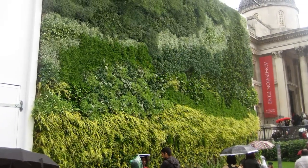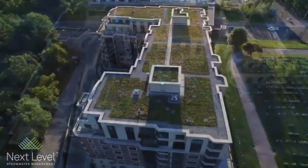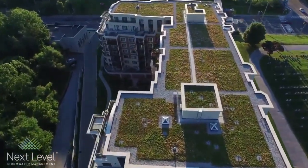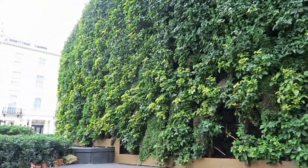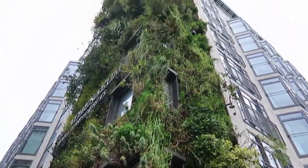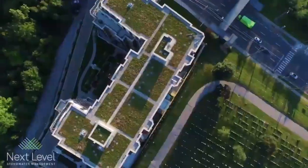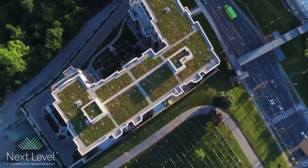A green roof is a roof that is partially or completely covered with vegetation, providing benefits like insulation, storm water management, and habitat creation. Living walls, also known as vertical gardens, are walls covered with plants either on the exterior or interior of a building. These installations not only look stunning but also provide numerous environmental and health benefits.